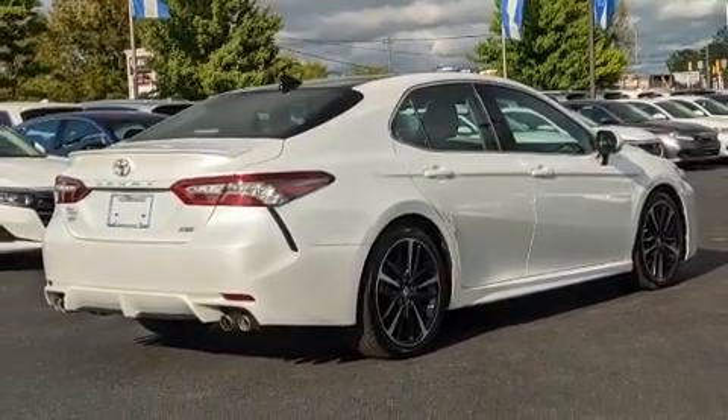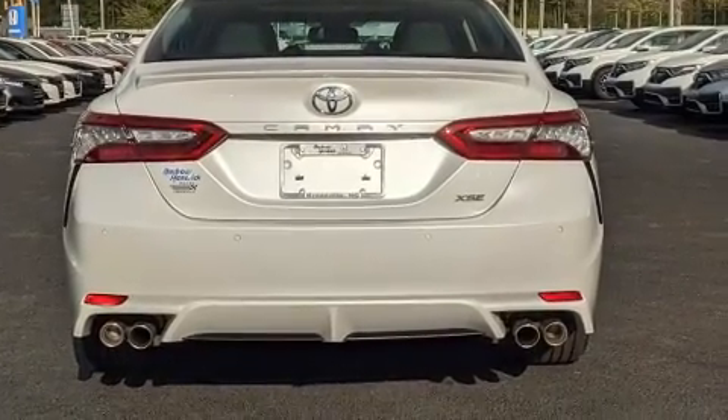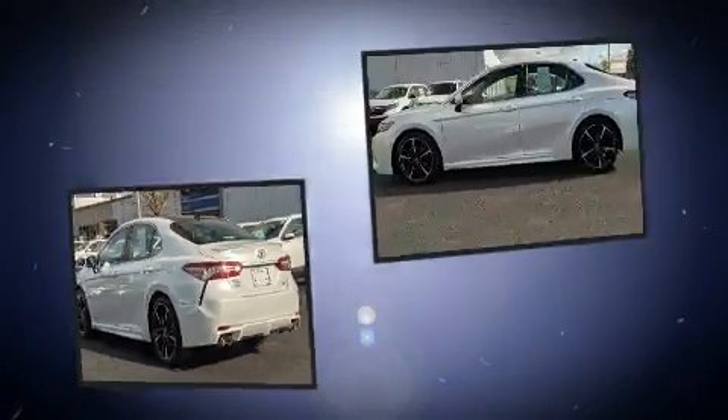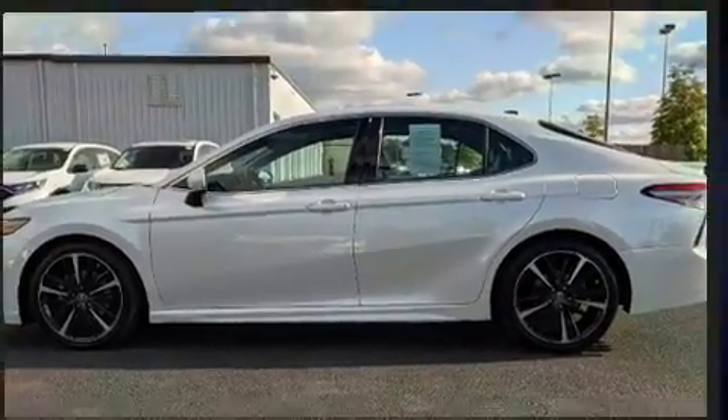Toyota infused the interior with top-shelf amenities such as front and rear reading lights, heated seats, power door mirrors, heated door mirrors, and power seats.